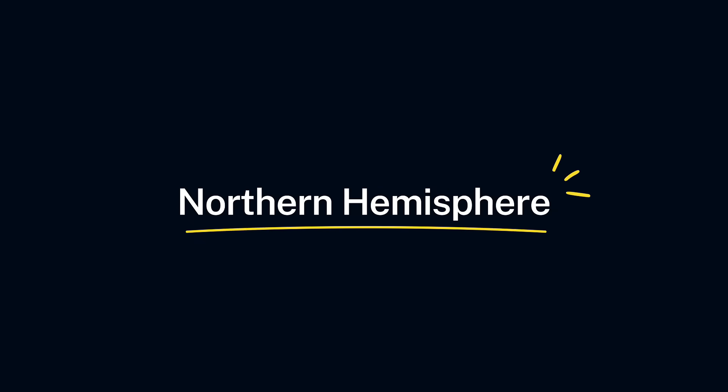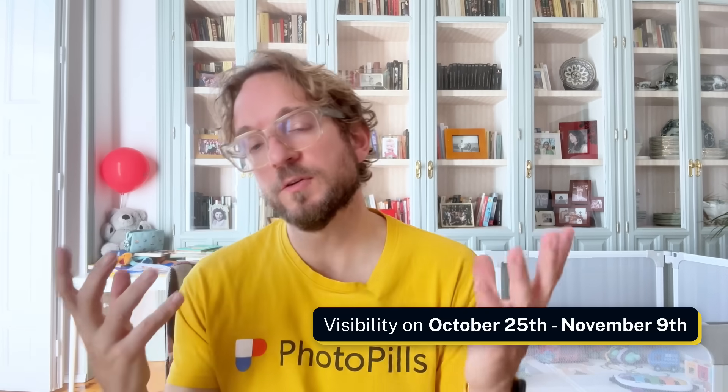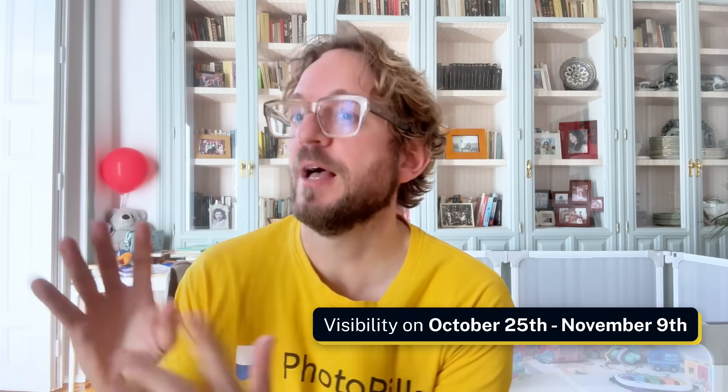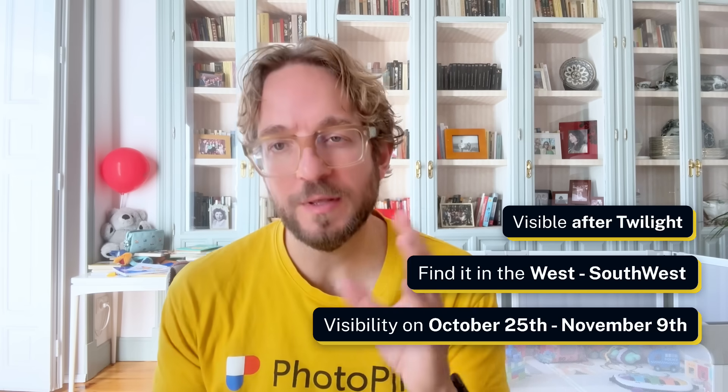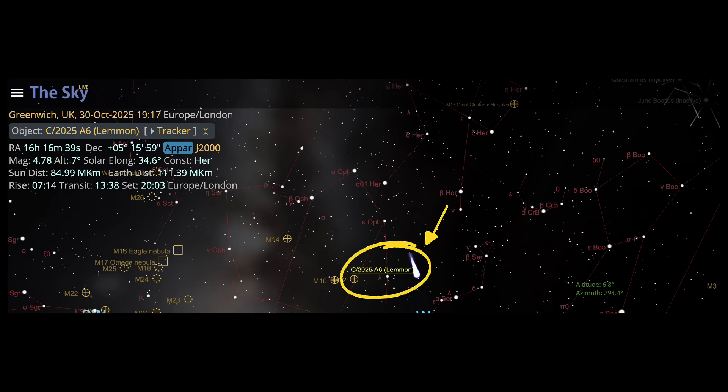For those in the Northern Hemisphere, this is your best viewing window. You can see and photograph the comet just after sunset, between October 25th and early November. Face west-southwest right after twilight starts to fade. The comet is moving through the constellation of Boötes and Serpens, low on the horizon, about 15 to 20 degrees above it.